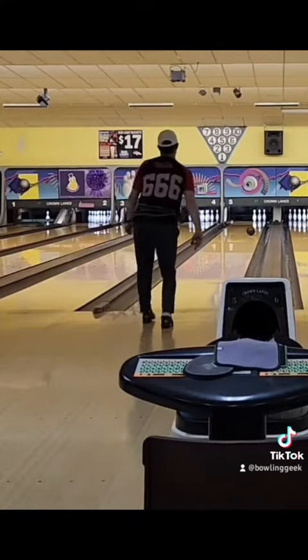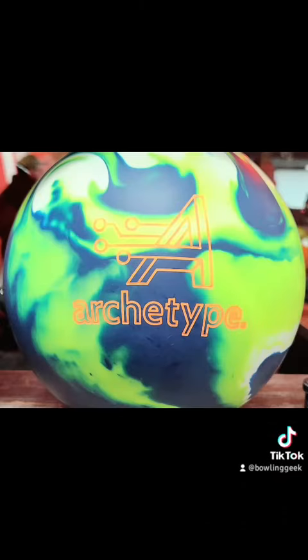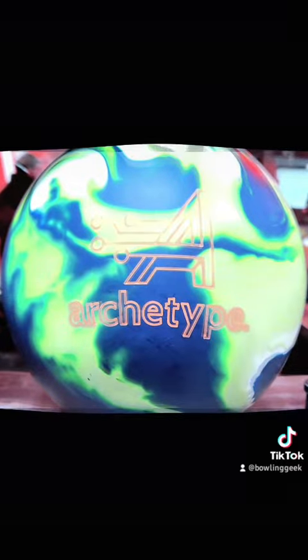On the bright side, Track has a new ball coming out — the Archetype. I should have one next week to do a ball review with all of you.